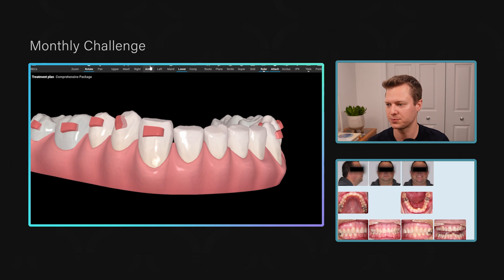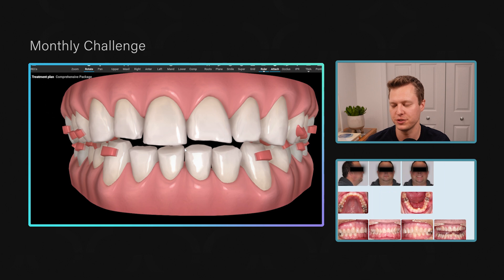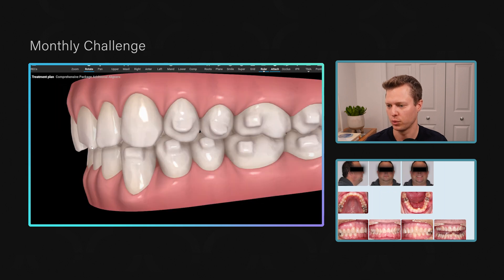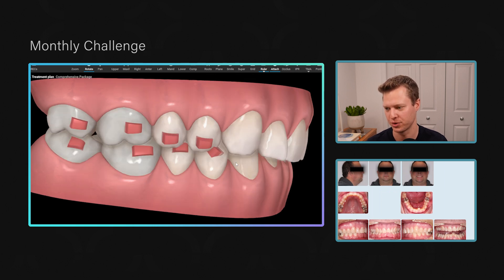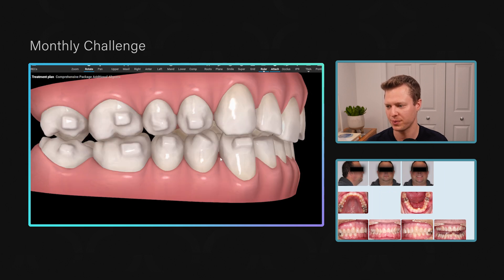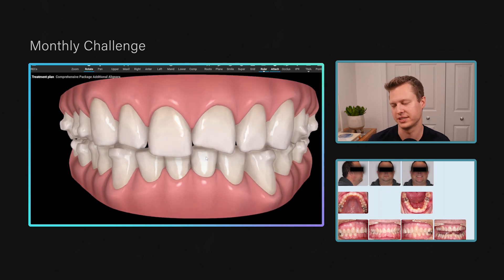People ask: what happens if you intrude too much and end up with an open bite? I'll show you. Jumping to the refinement: we've intruded those teeth. One interesting thing to note is that he's actually a little more Class II than his photos or original ClinCheck showed. He was posturing forward slightly, so in reality he's a little more Class II.